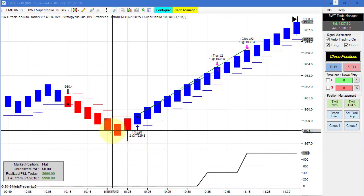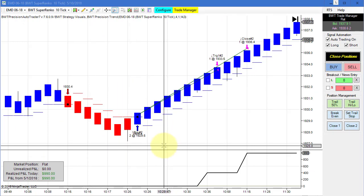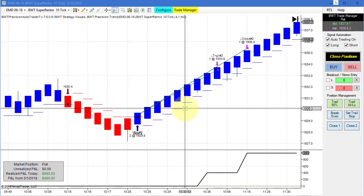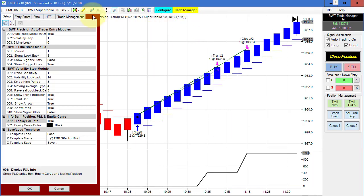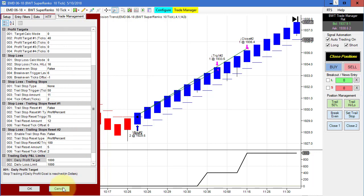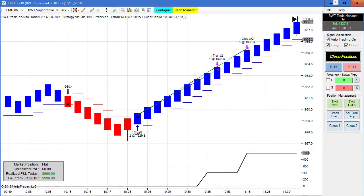Next up is the mid cap on the Suparenko 10 tick chart. This had a single long trade here, trading two contracts and resulting in $990. We had one tick of slippage. This one has a goal of $1,000, so just shy of the goal — one tick slippage. Pretty solid trade.